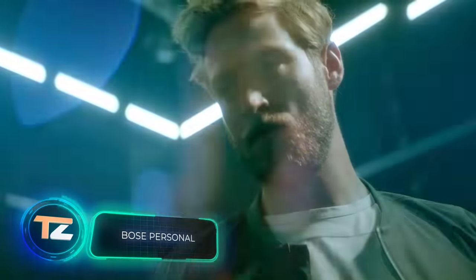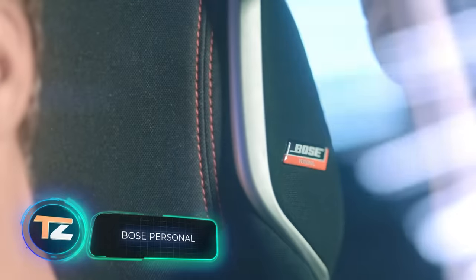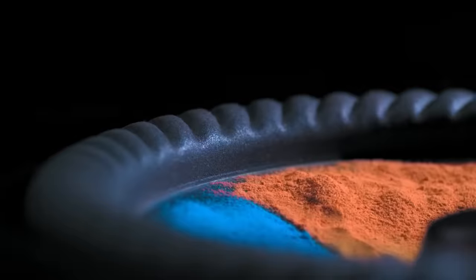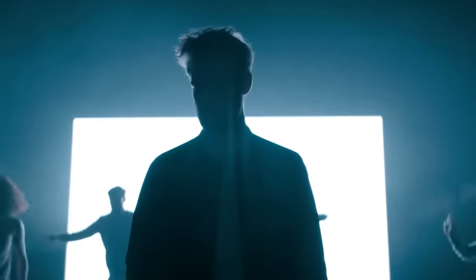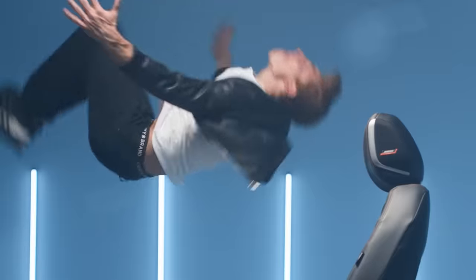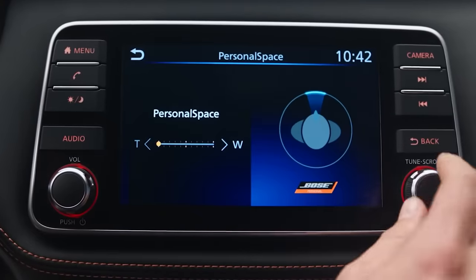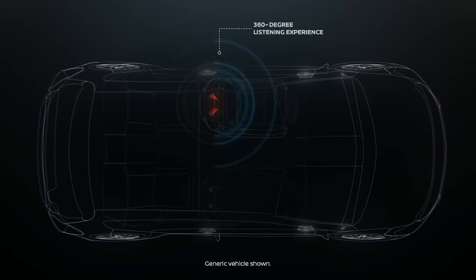Car audio enthusiasts will appreciate this development, which dates back to 2017 when it was introduced in the limited edition Nissan Micra. Bose, known for its home audio systems and headphones, is behind the idea. The concept is simple: compact yet powerful audio systems for cars that don't require modifications to the doors and trunk. Instead, the speakers have been cleverly moved to the headrests, fitting six speakers effortlessly in the Micra — with two even placed in the driver's headrest.